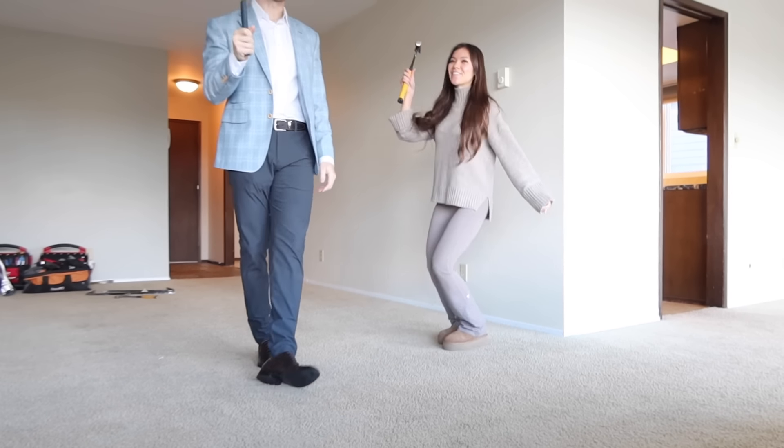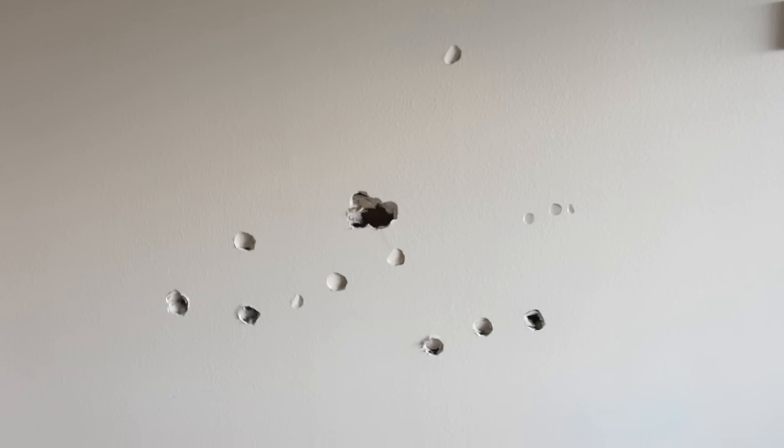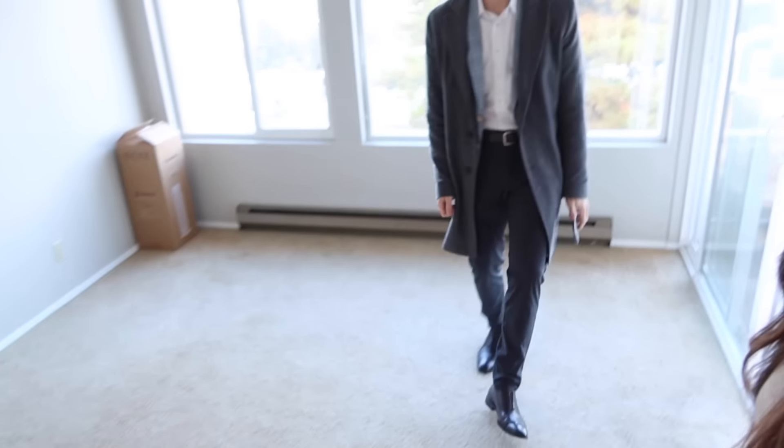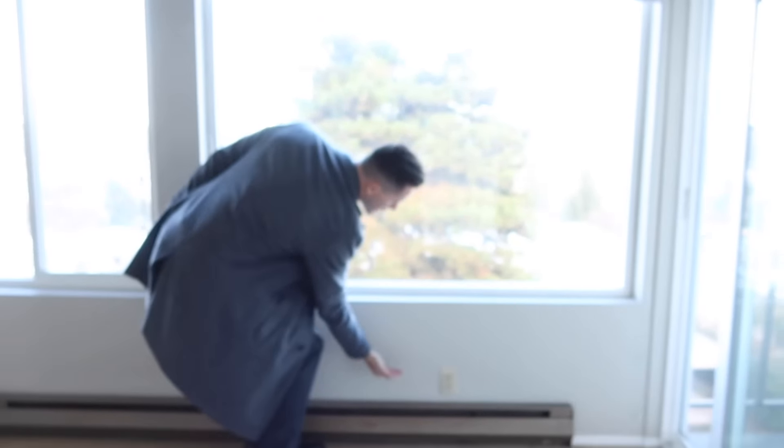We're going to be putting the first holes in the wall right about now — it has begun! We got our first couple dents for demo and we're so excited. It's going to be so cool — it's got so much potential without this wall. We'll have a fireplace, bookshelf in the corner, and we're dropping these windows down too.